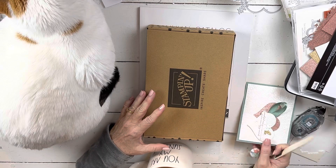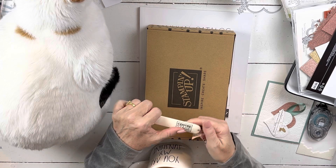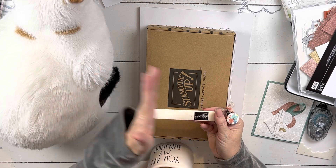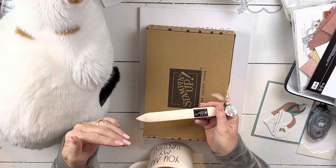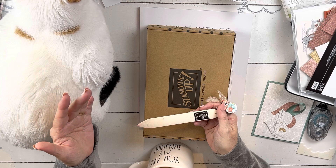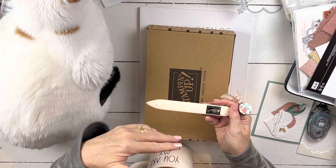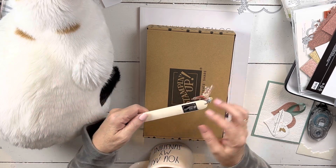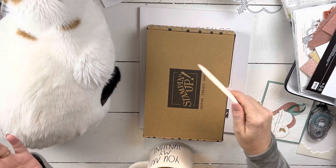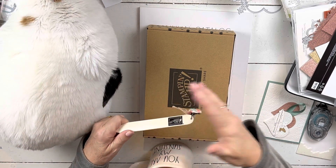Before I start, two things. One, my gift with purchase. I did look up the amounts. Normally each month they have four levels that you can hit. The way my gifts with purchase work is if you purchase once during the month, whatever level you hit, that's the gifts you get. If you purchase more than one time, they accumulate — I add up all your purchases in a spreadsheet, and whatever total you hit, that's the number of gifts you get.